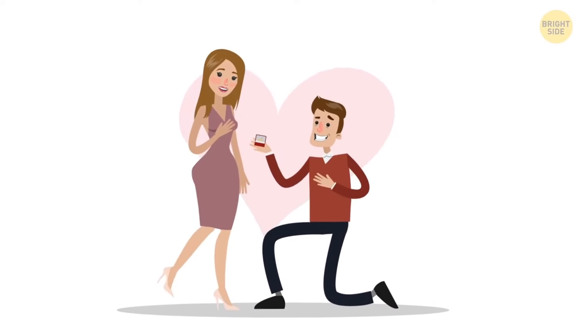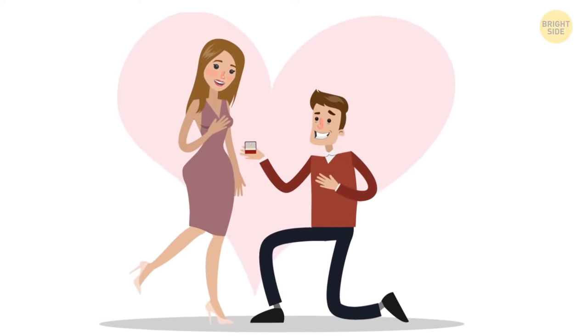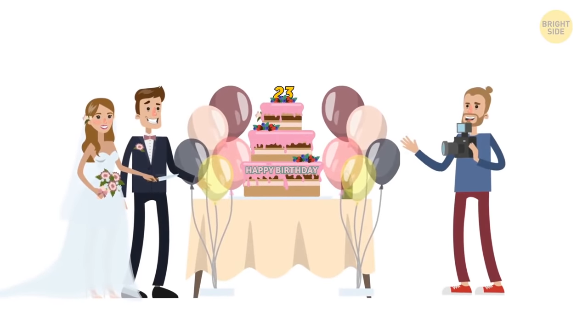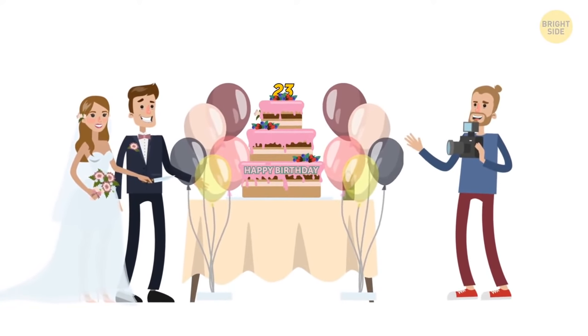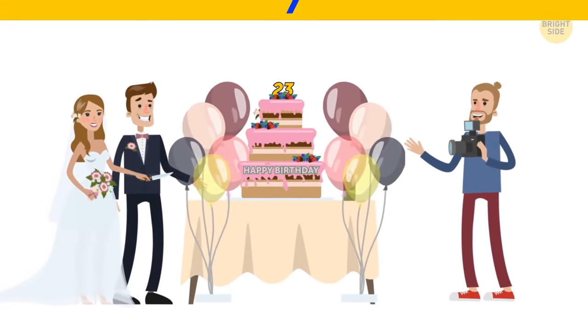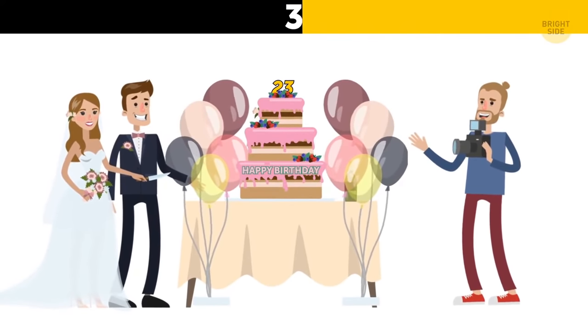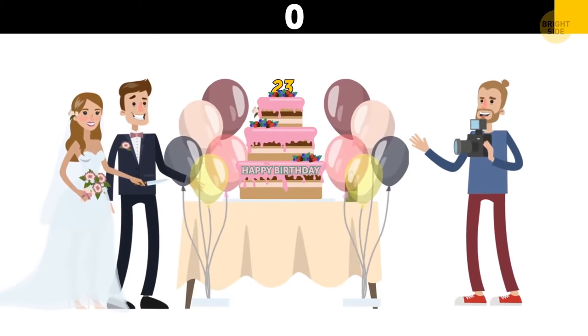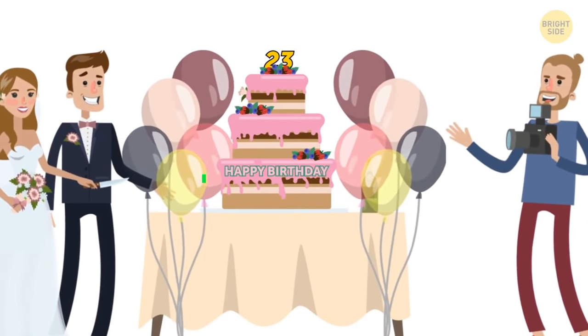Tim and Claire had been planning their wedding for ages and finally got married — but something's not right in this picture. Look at the cake: it's for a birthday party, not for a wedding.